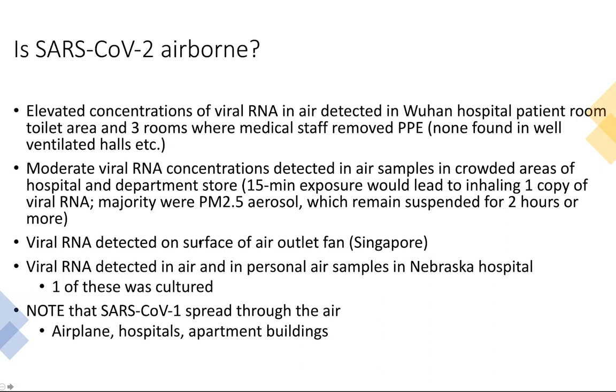A 15-minute exposure would lead to inhaling one copy of viral DNA, and most particles are PM2.5 or respirable size. Virus was also detected on the surface of an air outlet fan, indicating airborne presence. In Nebraska, a nice study showed significant viral DNA in air and personal samples, with culture of one sample confirmed. We've also known that SARS-CoV-1, the predecessor to SARS-CoV-2, spread through the air via airplanes, hospitals, and apartment buildings — so this is not really a surprise.